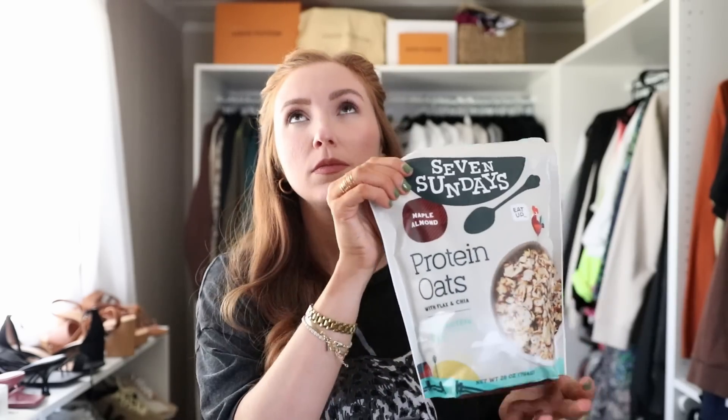These are protein oats with flax and chia — the maple almond flavor. I get this at Sam's Club. It is so, so delicious. We actually made a special trip the other day just for this because I was eating so much of it. It is gluten-free, has maple syrup, upcycled oat protein, almonds, flax seed, coconut sugar, chia seeds, and sea salt. You just take half a cup of this, half a cup of water, combine them, wait two minutes, and it's good to go — 11 grams of protein. It tastes so heavenly. So maple almond from Seven Sundays, available at Sam's Club, and I'll have it linked below.